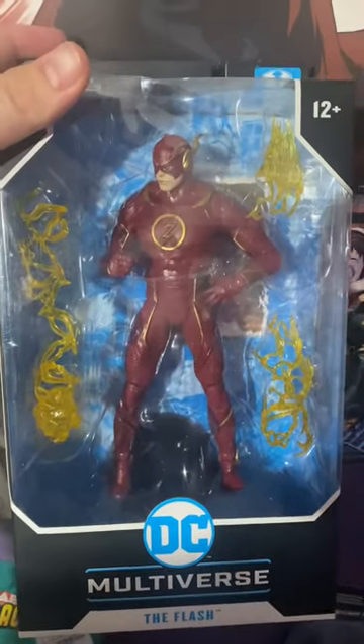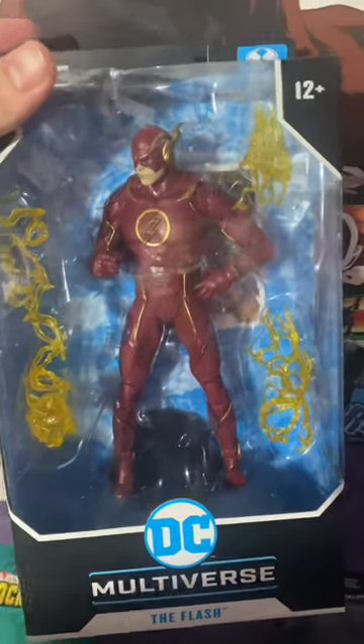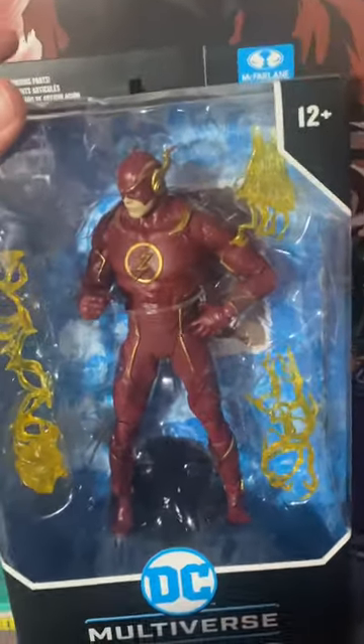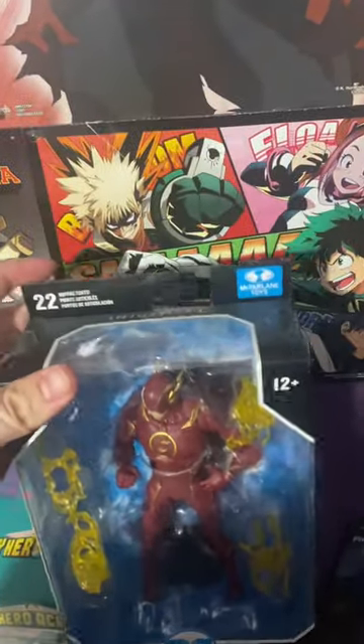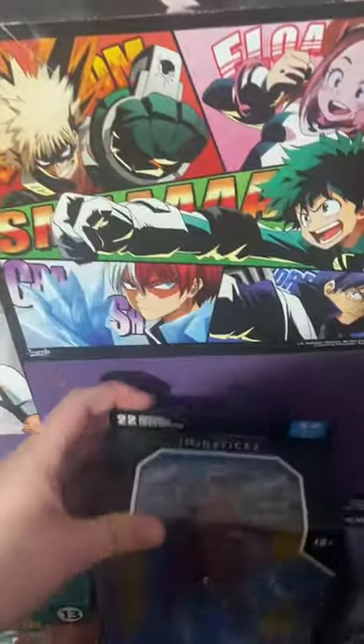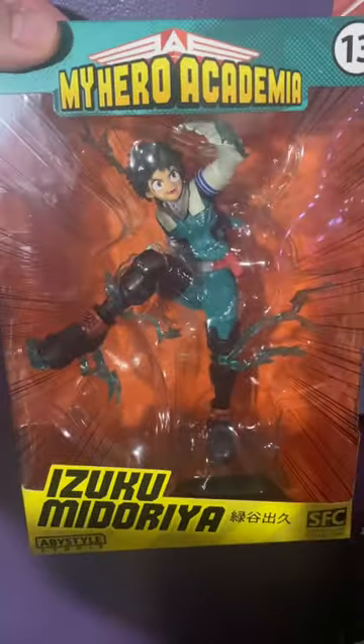I've got a bunch of anime posters. This is The Flash — I believe he's from the video game Injustice, that's the type of Flash he is — and then I have Izuku Midoriya from My Hero Academia.